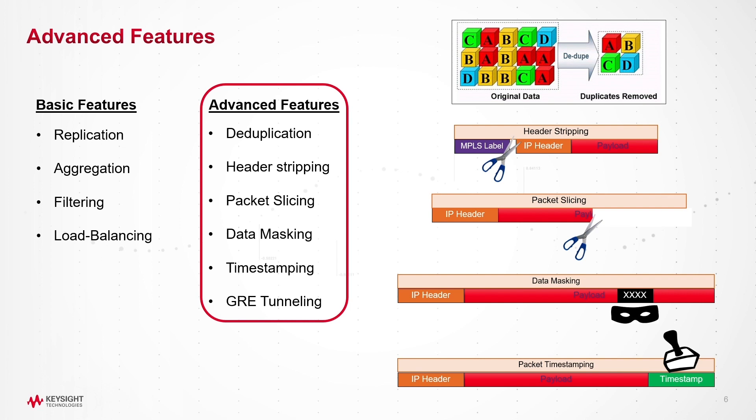Most packet brokers can support the basic features, but it is the advanced features that separate the network packet brokers from a common switch. The need for dedicated resources becomes critical when enabling advanced features, since these features are all computationally expensive. Most customers expect the packet broker to perform without packet loss, but due to these advanced features and the inherent design, zero packet loss is not a given. Without dedicated FPGA resources, if these advanced features are enabled, it can cause the CPU-based packet broker to drop packets.